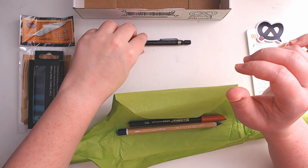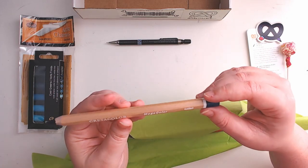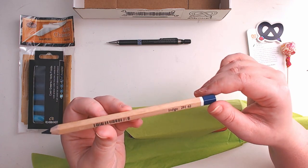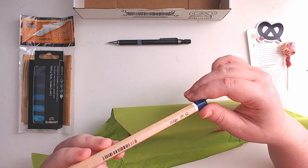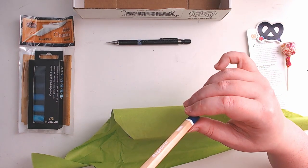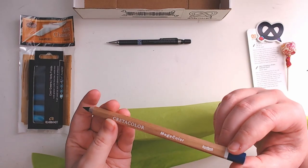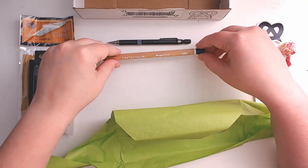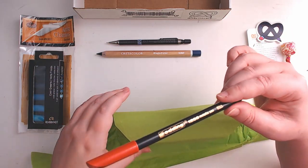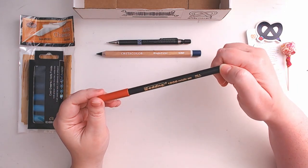We have the Create-a-Color mega color in indigo, so we're really hammering down on the cool tones here. I'm not sure if this is a colored pencil or a pastel pencil — we'll have to read up about that one as well. And then we have an Edding 1200 metallic pen.